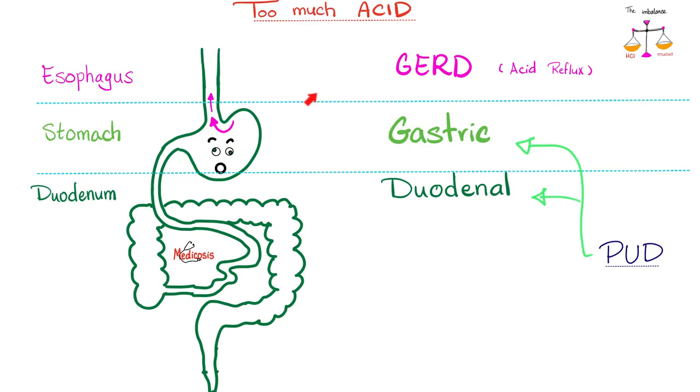There are three problems that can happen when there is too much acid — or more technically, an imbalance between the acid and the anti-acid mechanisms. If acid is leaving your stomach and going to your esophagus, this is known as GERD, gastroesophageal reflux disease, or acid reflux.